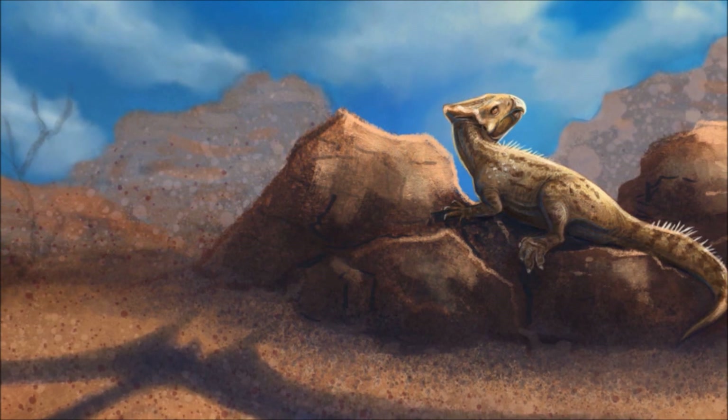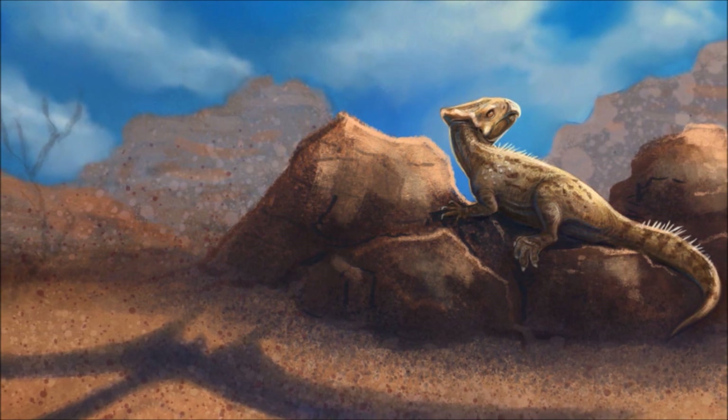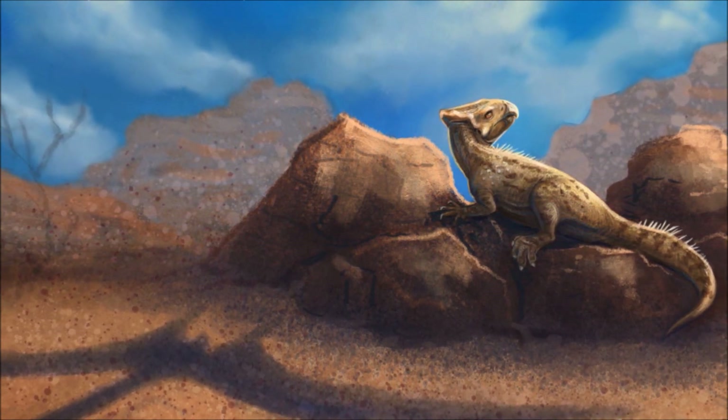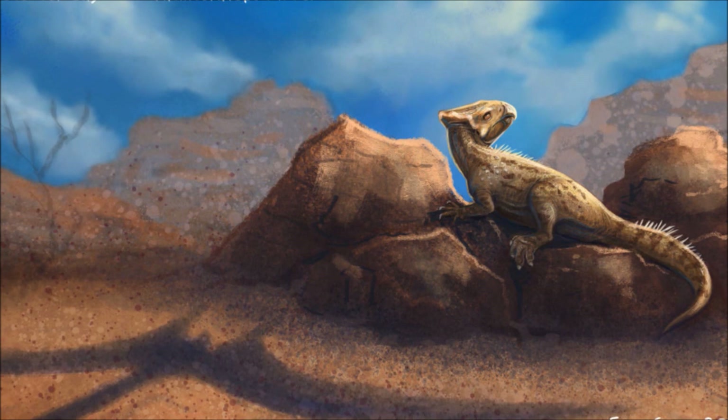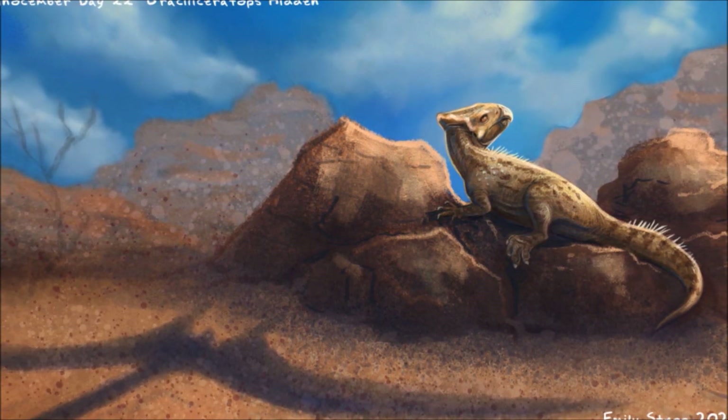The herd, made up mostly of juveniles, patiently moves its way through the undergrowth, eyes and ears open for danger. But with so many of them constantly stirring up the foliage by either moving it or feeding on it, it's only a matter of time before something notices.